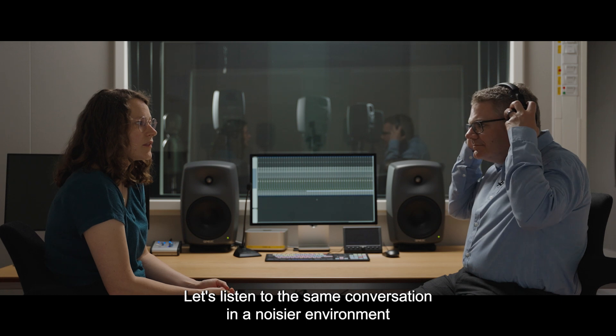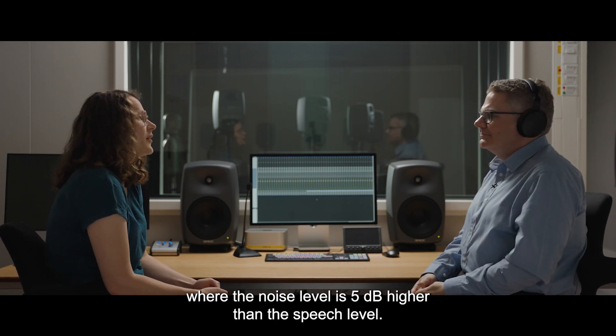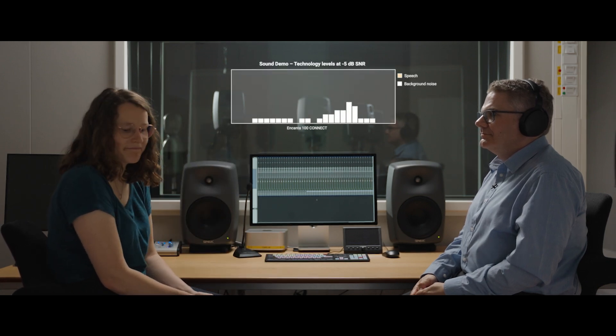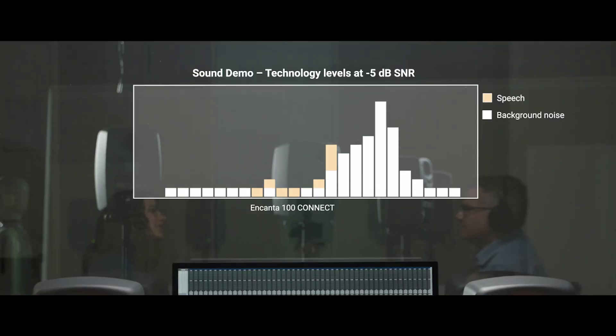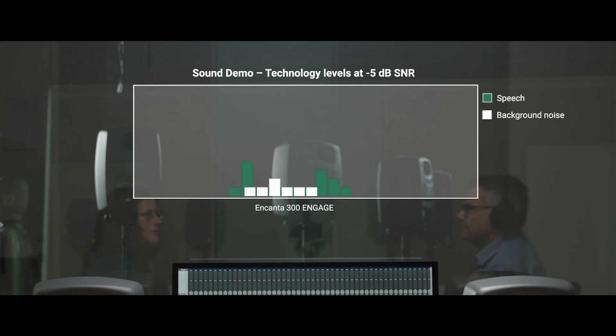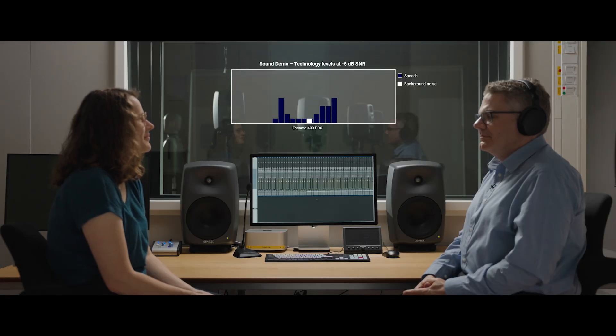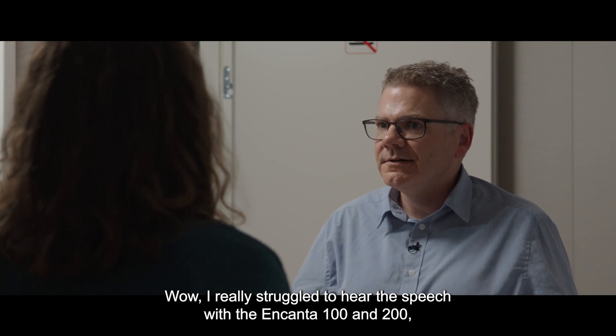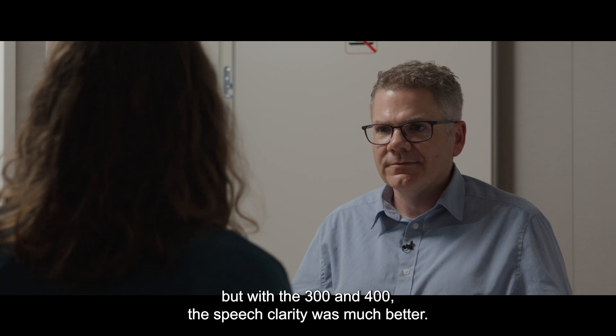Let's listen to the same conversation in a noisier environment where the noise level is 5 dB higher than the speech level. [Sound demo plays.] Sure is. What plays are they showing? [Demo continues across technology levels.] I really struggled to hear the speech with the Encanta 100 and 200, but with the 300 and 400 the speech clarity was much better. Yeah, that's right.